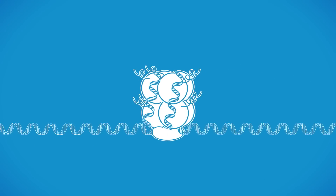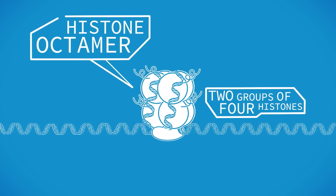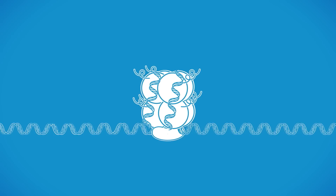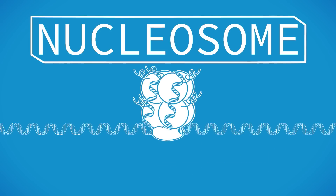The DNA is wound around two groups of four histones, also known as a histone octamer. There is also the linking histone H1. This forms a structure called the nucleosome.